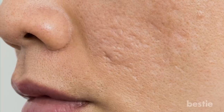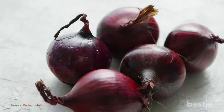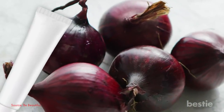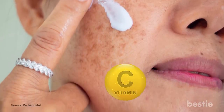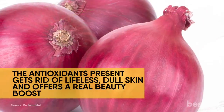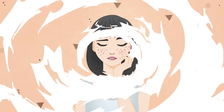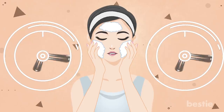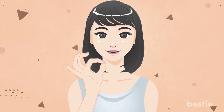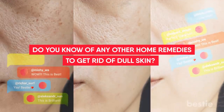Here are some home remedies to undo this discoloration and even out the skin tone. Red Onion: Red onion is one of the most common ingredients found in scar lightening creams. The rich vitamin C content helps greatly in treating pigmentation. The antioxidants present get rid of lifeless, dull skin and offer a real beauty boost. All you have to do is rub a slice of red onion on the affected area and leave it a couple of minutes before washing it off. Doing this twice a week will show visible changes.